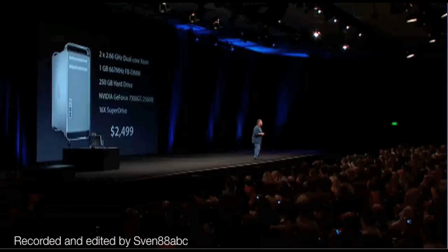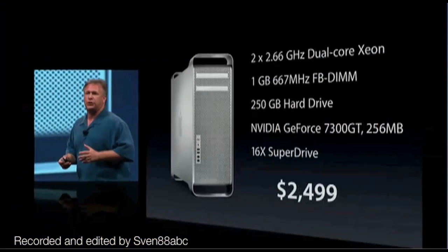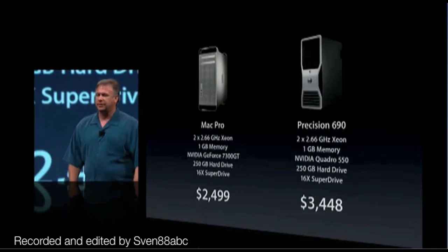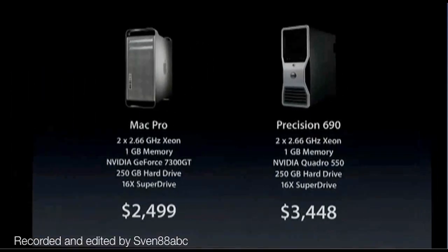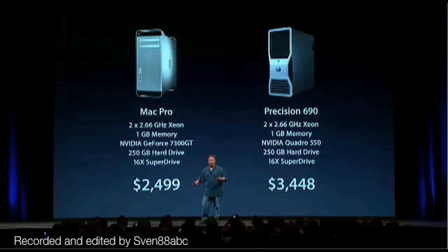If you think about it, on the previous Power Mac line, to get into the quad processing configuration of the G5, it was $3,299. So not only is it twice as fast with better features, it's $800 less expensive. Apple makes the best computers, but they're usually more expensive — that is a myth that we're going to continue to bust. What if you were to compare this standard configuration against, I don't know, Dell? Similar configuration — about $1,000 more from Dell. So not only do we make better products, but they're also more affordable. Let everyone know it's not true.